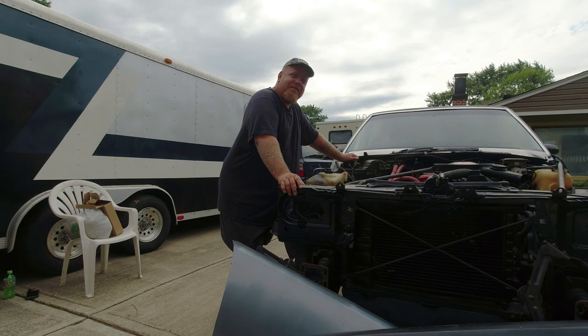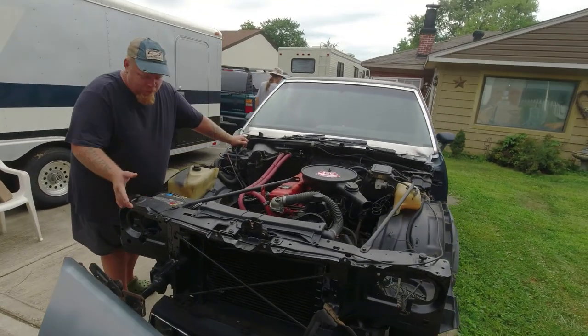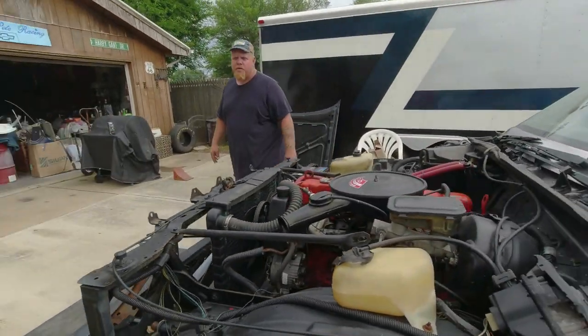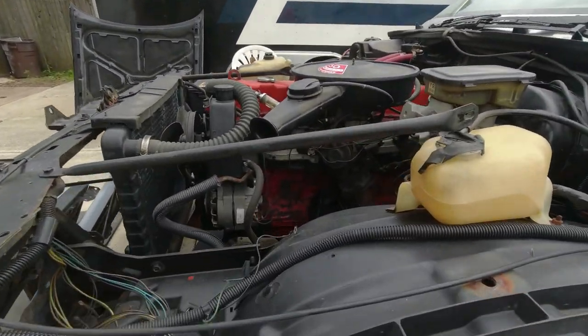That's kind of why I wanted to put it out there and show people what you've done. And it fits in there nice, too. It runs good — right after I did it, I put 20,000 miles on this motor in this car. That was right after I put it in here.